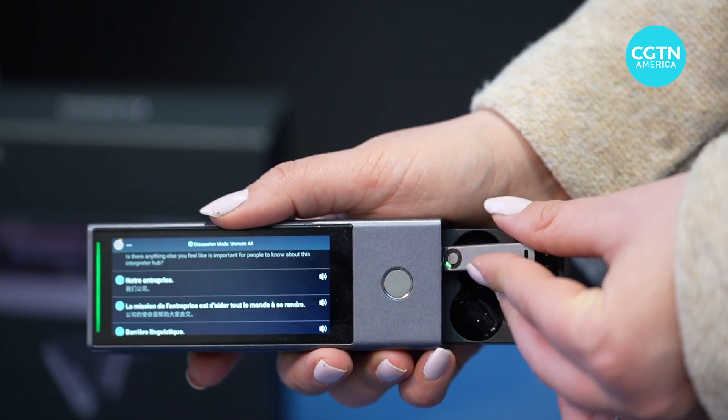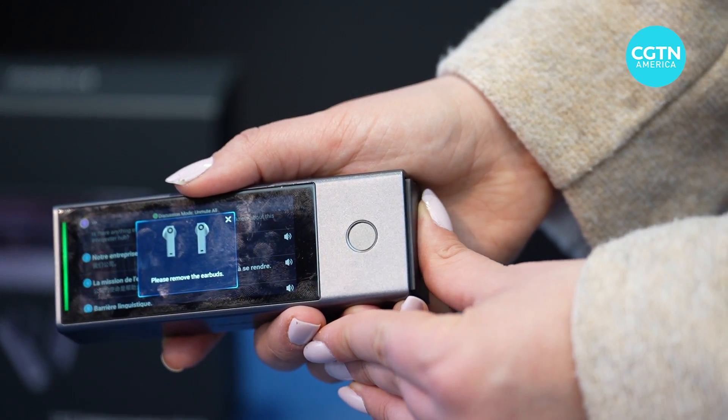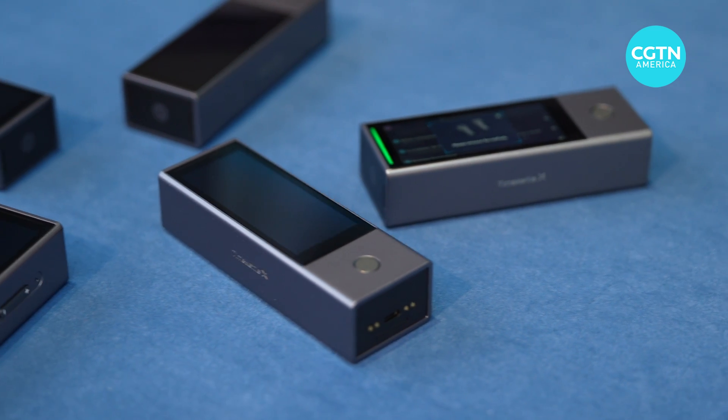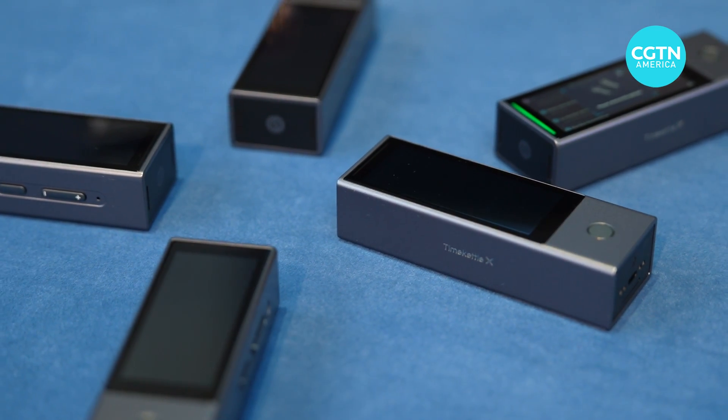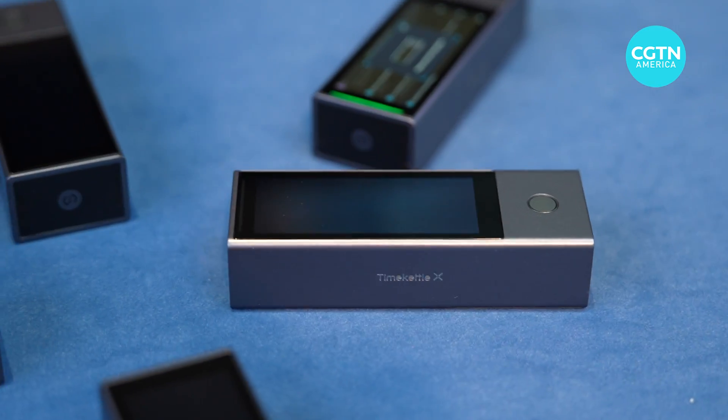This all-in-one device is made in China and can translate up to five different languages from 20 different people talking at once. The way that works is you select what language you are speaking and what language you want it to translate to. So here, I was speaking English, my co-worker Zayna was speaking French, and then the guy who was demoing it to us was speaking Chinese and Mandarin. I would say something in English, and each of them would hear it in their respective languages — Zayna heard it in French, the guy heard it in Mandarin. Then Zayna would speak in French, and I would hear what she was saying in English, the other guy would hear it in Mandarin.